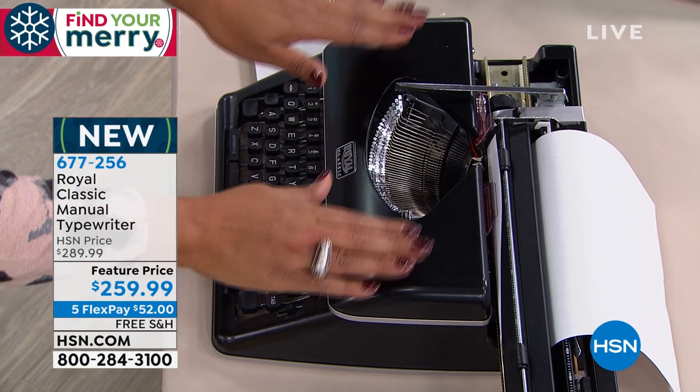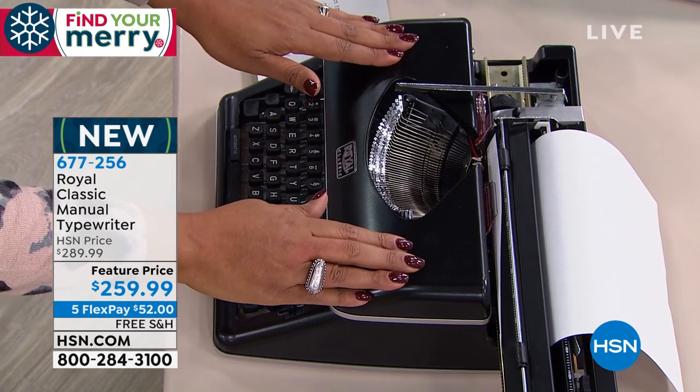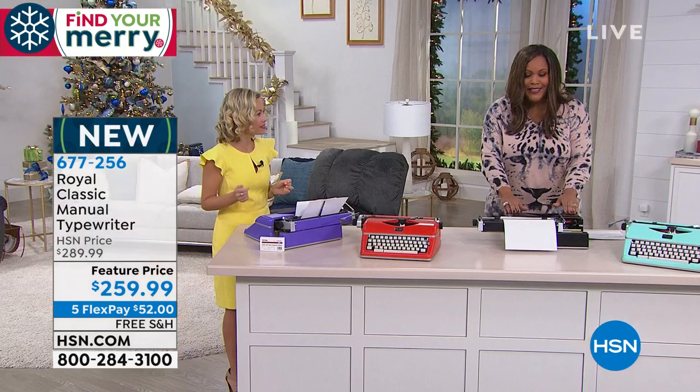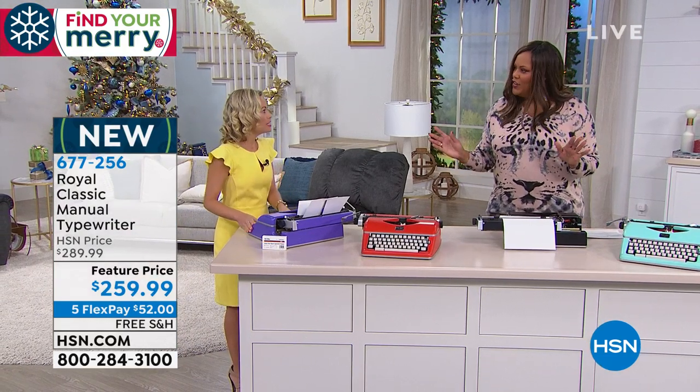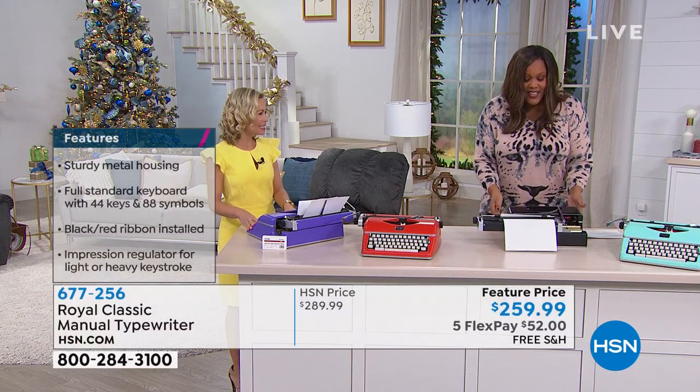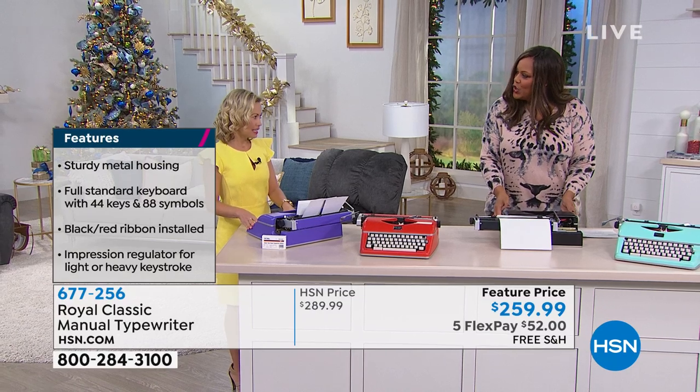Black is going the quickest. If you love the black, the item number is 677-256 — five monthly payments of $52. This is quality. This is a company that's been around since 1904. It's beautiful, it's classic, it's nice and heavy — I like how sturdy it is.